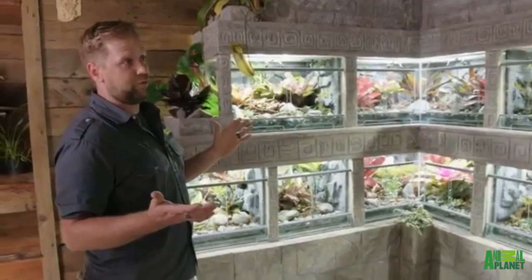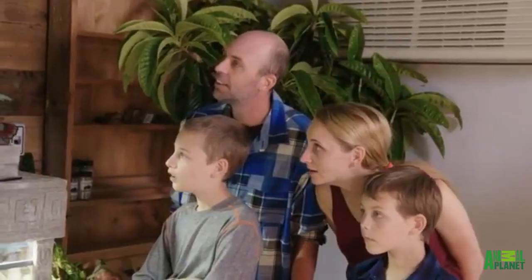The lighting is super cool. We've got amazing LED grow lights with a lot of daytime and nighttime settings, where it'll do sunrise and sunset.